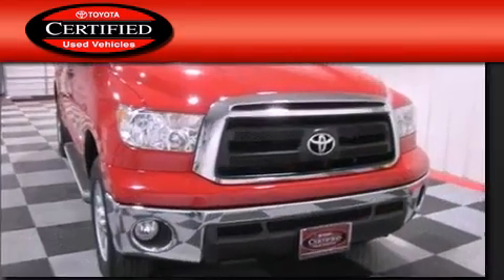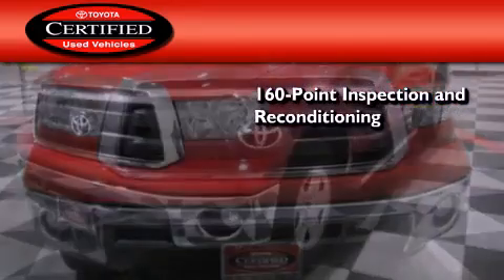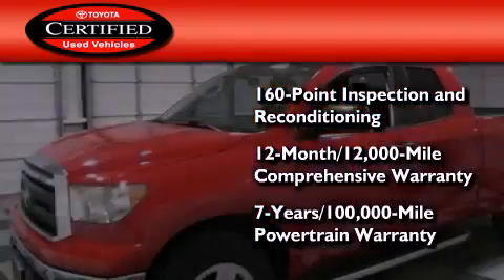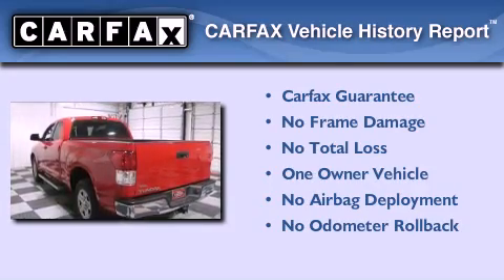Toyota's certification includes a 160-point inspection and an extensive reconditioning process, plus a 12-month, 12,000-mile comprehensive warranty, and a 7-year, 100,000-mile powertrain warranty. This truck has had only one owner, and it qualifies for the Carfax buy-back guarantee.